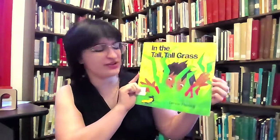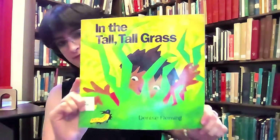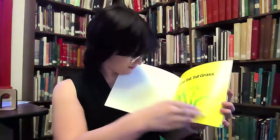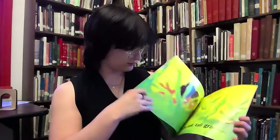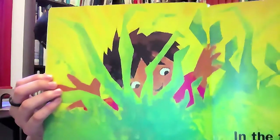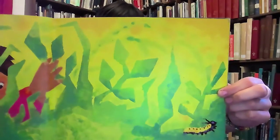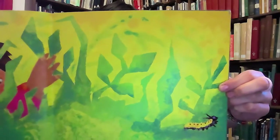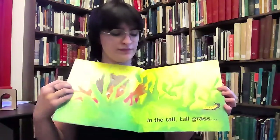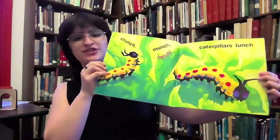Our next book is In the Tall, Tall Grass by Denise Fleming, published by Henry Holt. In the Tall, Tall Grass. Crunch, munch — caterpillar's lunch.